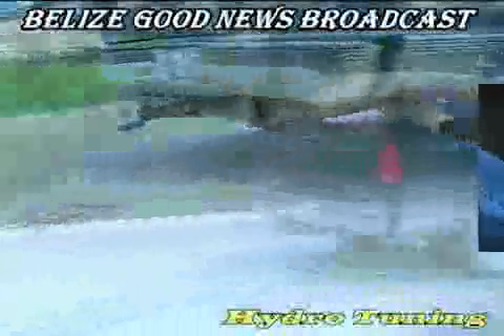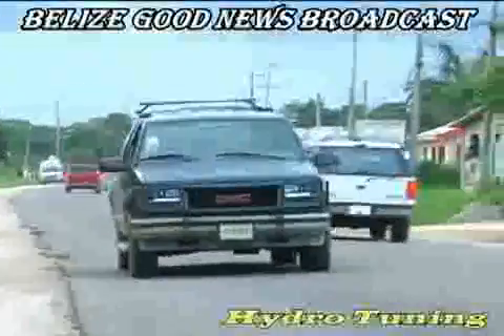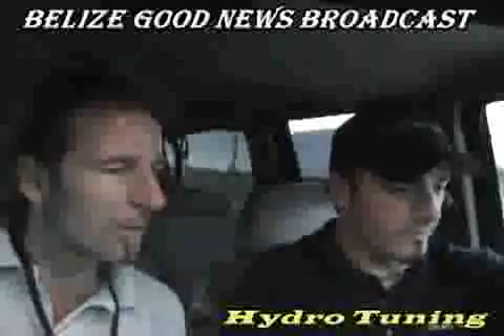This truck performed well on the road test, showing lots more power and lots more torque. With Hydro Tuning, the exhaust is cleaner and the mixture burns completely, removing those nasty carbon deposits. We were impressed with the road test. Now let's see how Hydro Tuning really works.